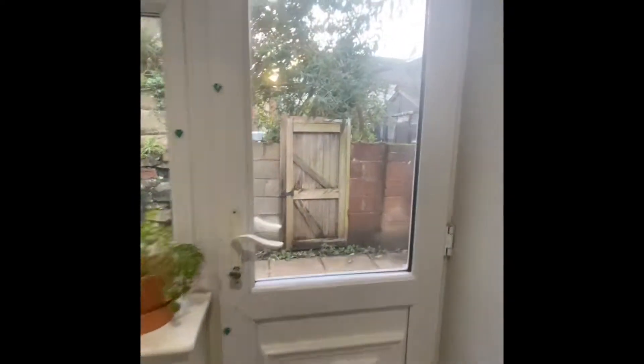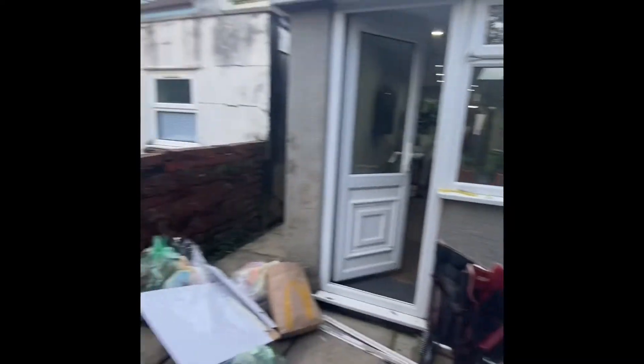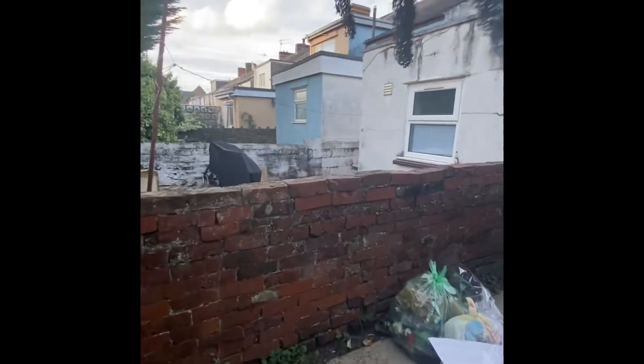Just down into the garden — apologies for the rubbish bags here at the moment. You've got a small patio area, which is really good because it's easy to keep clean.